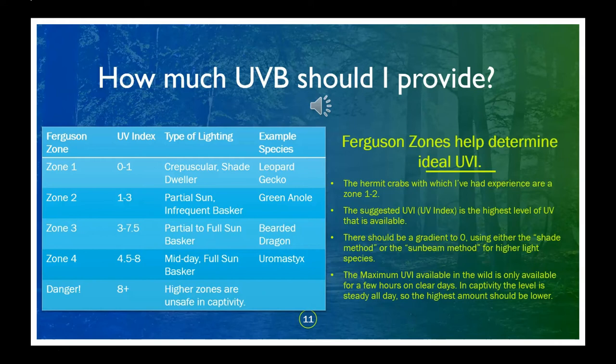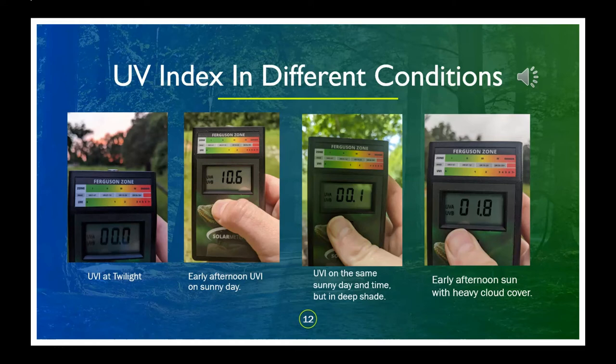I only have experience with a few species of hermit crabs, but by looking at the activity of the species you're keeping and the UV index during those conditions, you can compare that to the needs of more common species of reptiles and get a better idea of what kind of UV index your species might prefer. I'm in the subtropics, so I'm a little too far north for wild hermit crabs, but in July our exposure is high enough to get an idea of how weather conditions and time of day change the UV index. Clouds and shade can drop the UV index significantly, even in areas that are usually extremely high index.